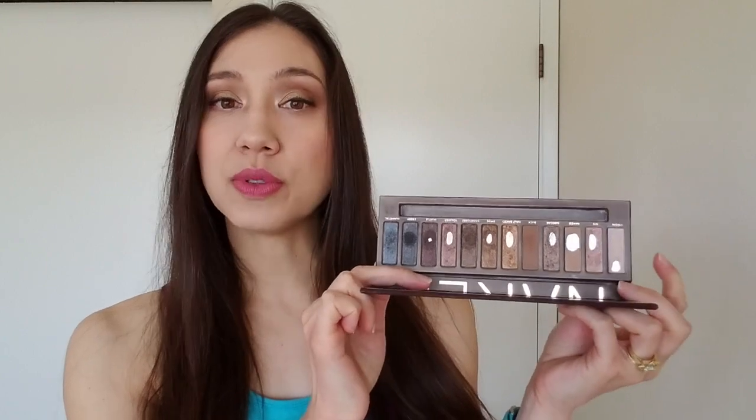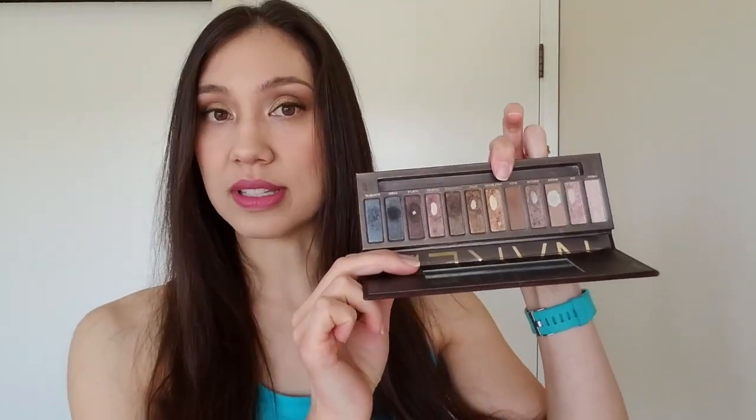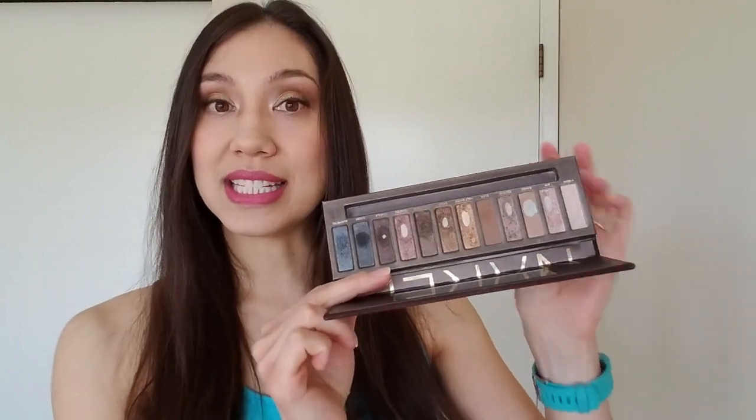I mentioned earlier that I went on vacation at the end of June, early July — I was gone for a week. I thought it would be a good idea to just take this palette with me and not take any bronzer or highlighter. I figured I could use Virgin as a highlighter and Buck as my bronzer, so that's what I did the entire week. When I came back home, I thought let's get a little more progress in these shadows.